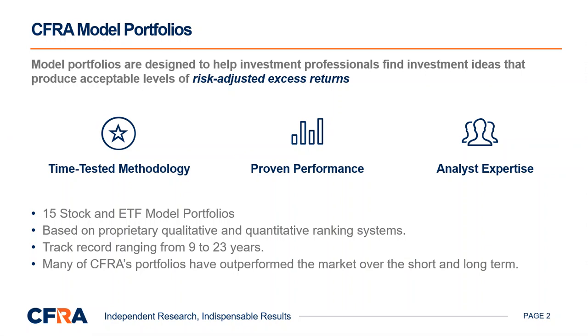Model portfolios are designed to help investment professionals find investment ideas that produce acceptable levels of risk-adjusted excess returns. CFRA offers 15 stock and ETF model portfolios with track records ranging from 9 to 23 years, many of which have outperformed the market over the short and long term.